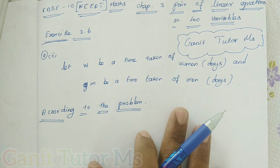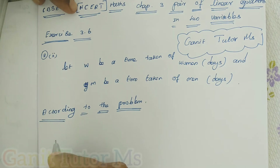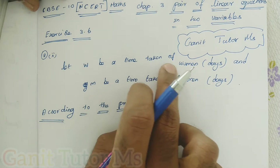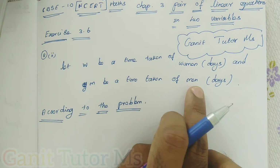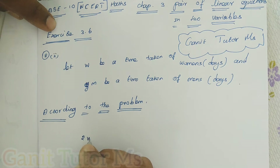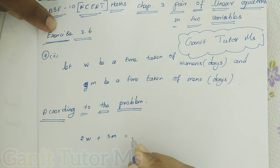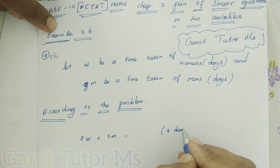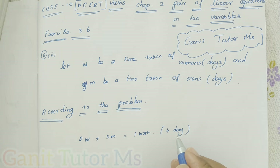There is one work. Two women and five men together finished the work in four days; three women and six men can finish it in three days — two conditions. Let W be the time taken by one woman (in number of days), and M be the time taken by one man. They take four days to complete one work.